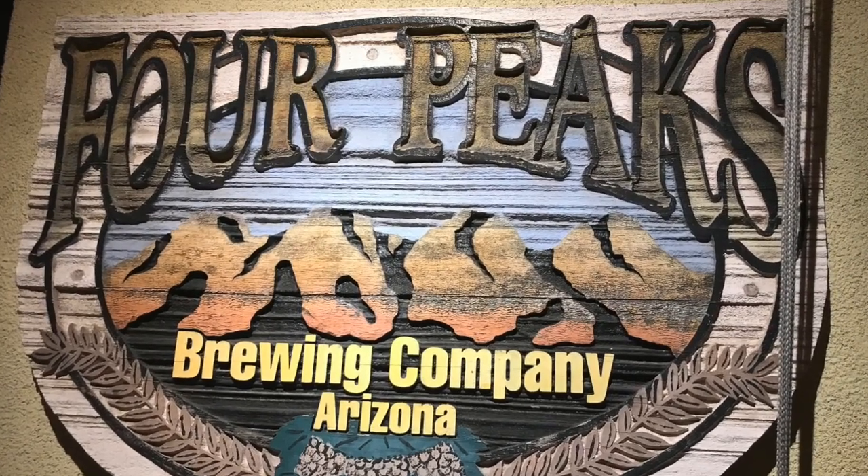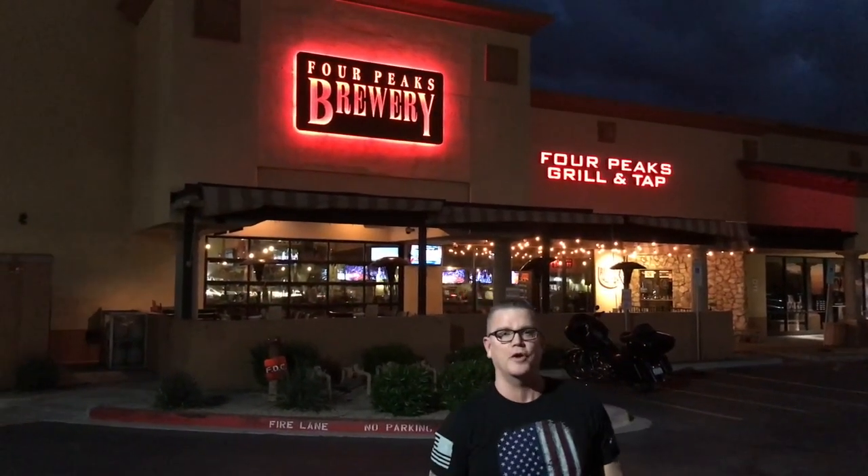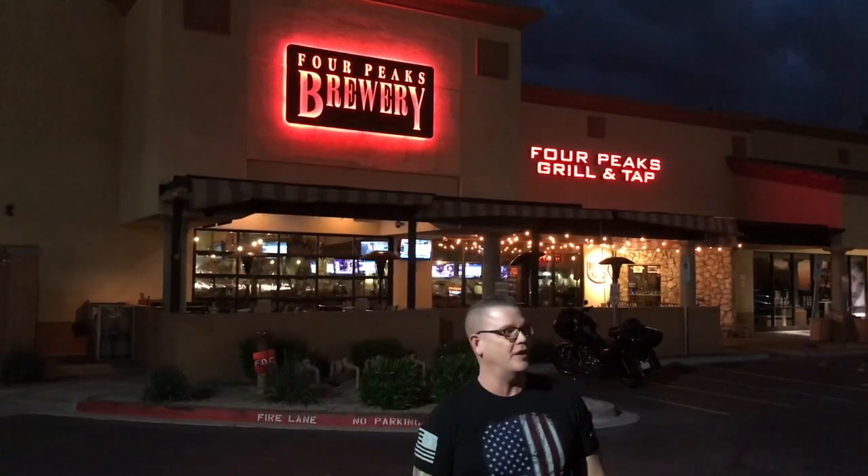We are here in Scottsdale, Arizona, and we're going to go into Four Peaks Brewery for our wing review today. We review based on what I enjoy the most — and this one's going to be the oatmeal stout barbecue wing, which has been highly recommended by websites and locals around the area. Come on in — we're going to have a good time!